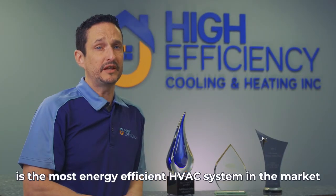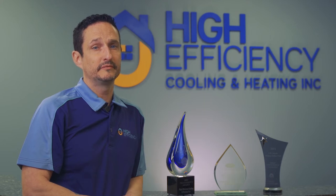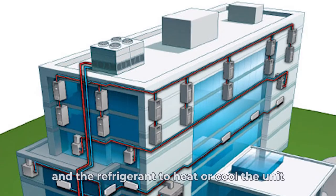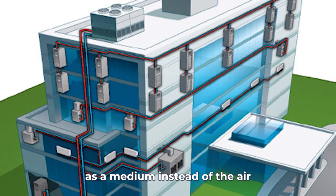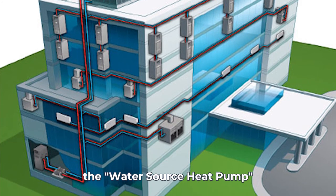The Water Source Heat Pump is the most energy efficient HVAC system in the market and is used in most condo buildings. It uses a compressor and refrigerant to heat or cool the unit. It utilizes the building's water supply as a medium instead of the air. That's why it's known as the Water Source Heat Pump.